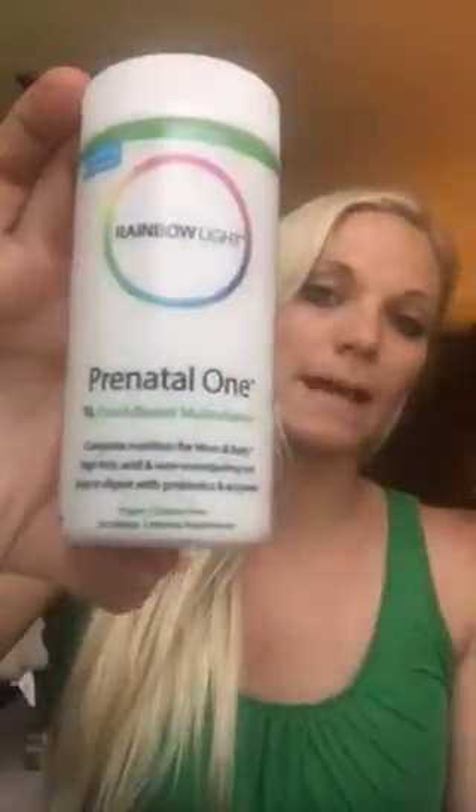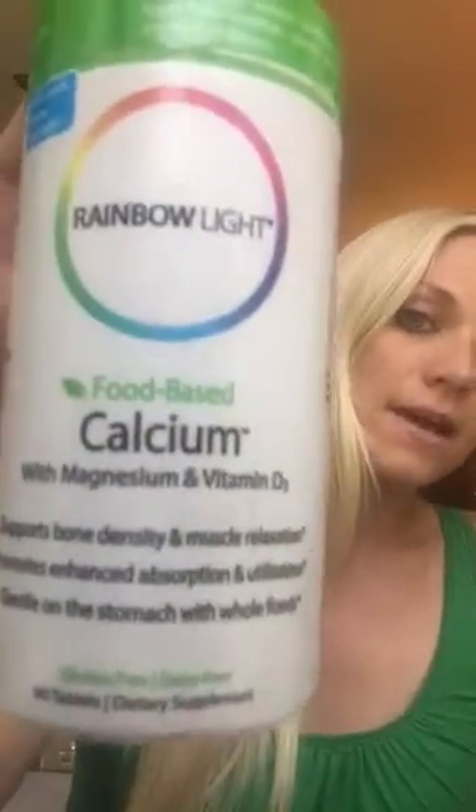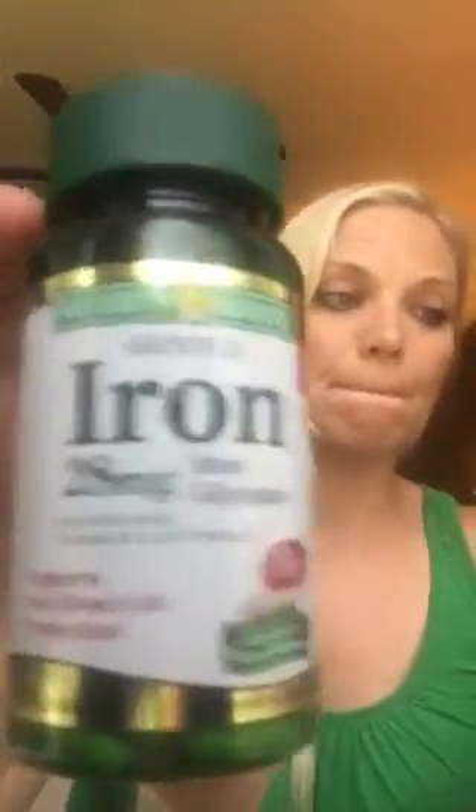From the moment you find out, you want to start taking your prenatals and any other supplements to help you stay as healthy as you can. I use Rainbowlite — it is food-based, gentle on your stomach, vegan and gluten-free. I also have calcium as suggested by my midwives, a gentle iron, and methylfolate, which helps make sure your baby is nice and healthy, preventing neural tube defects and spina bifida.